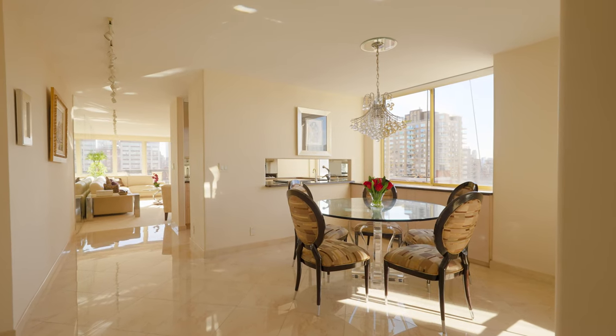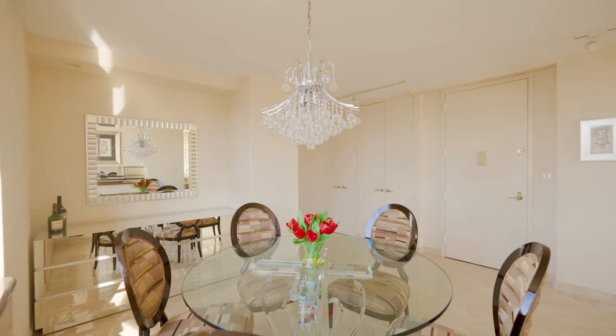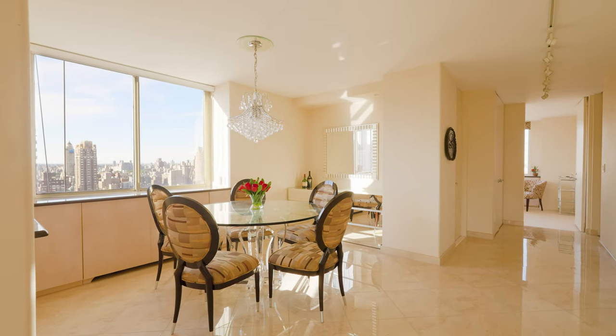As you step into this meticulously designed home, you're greeted by a stunning marble gallery that sets the stage for the dining room, which comfortably seats six.